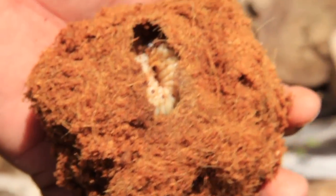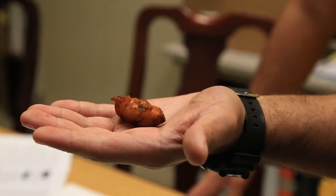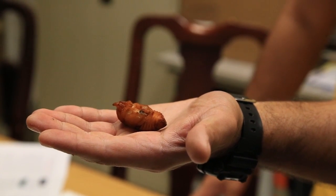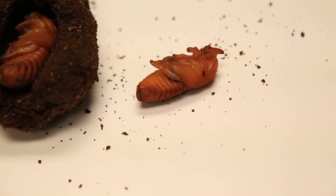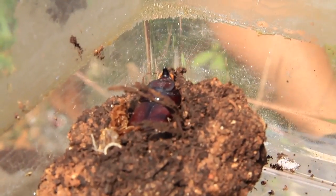After the third instar, the rhinoceros beetle then turns into a pupa, which is very similar to the cocoon stage of a butterfly. The pupa breathes but does not eat at all. Yet it is going through another transformation. The shape of the adult insect is molded within the pupa skin. When it becomes fully developed, an adult beetle will emerge, leaving behind the empty pupa skin.